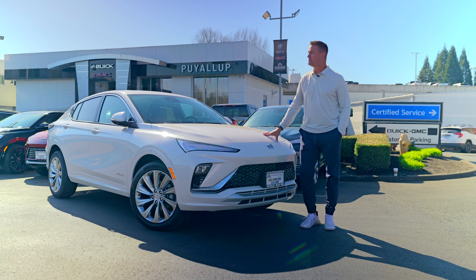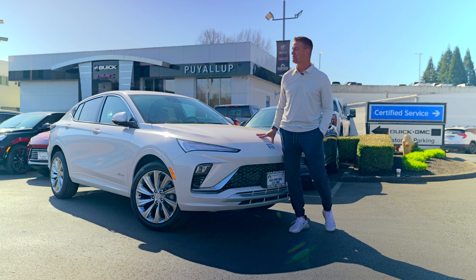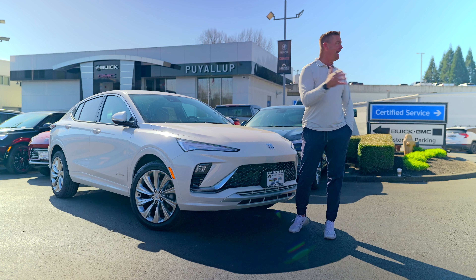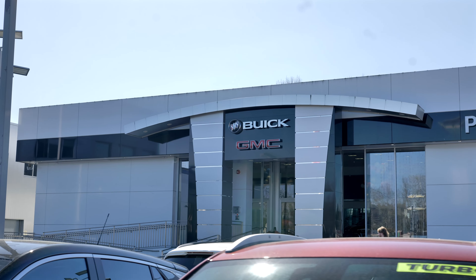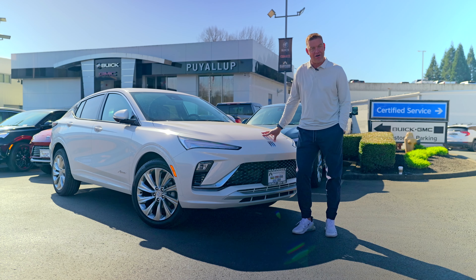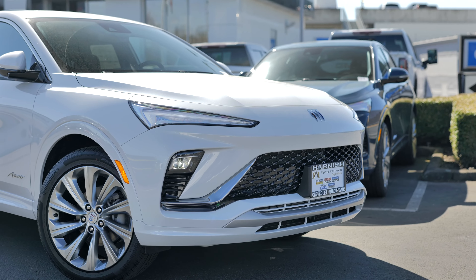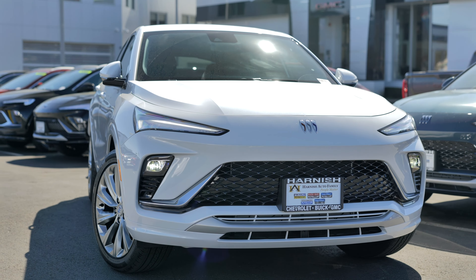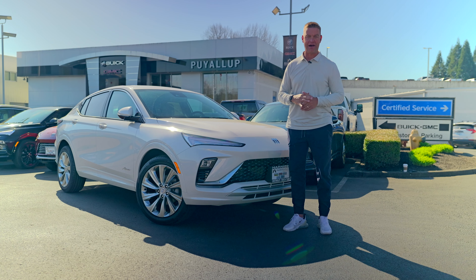Hey, Brock Heward here in my beautiful hometown of Puyallup. Who says it rains in the Pacific Northwest? It is beautiful with the Harness Auto family, hanging with my friends at Chevy Buick GMC of Puyallup, home of the better experience and also home to the all-new first model of the Buick Envista. This thing is awesome. Get in the door at $23,000 and I can't wait to show you what it's all about.